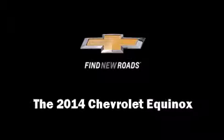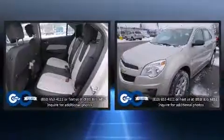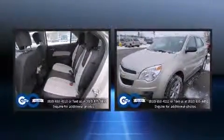Load your family into the 2014 Chevrolet Equinox. It features an automatic transmission, front-wheel drive, and a 2.4-liter four-cylinder engine.